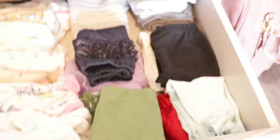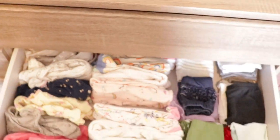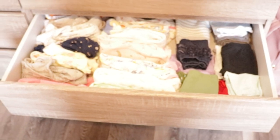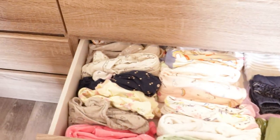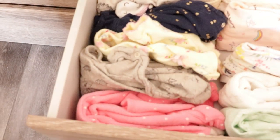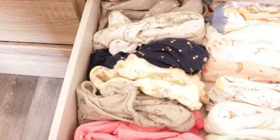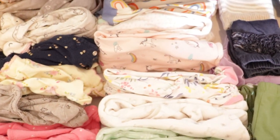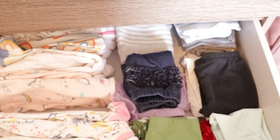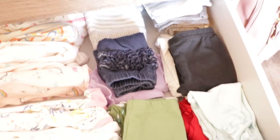Next drawer we've got all of her pants — and again this was zero to three month. We're in three to six month and things look a lot different in there now. But for this we had all of her snap PJs, all of her zip PJs, and then her pants and leggings. And then the drawer underneath that is exactly the same but all of the older clothes — the three to six month clothes that she doesn't fit in.